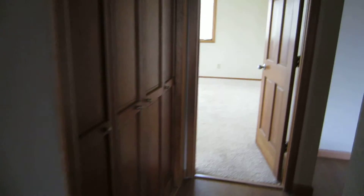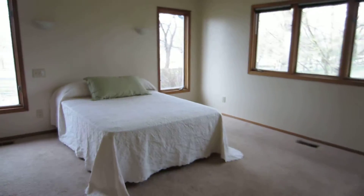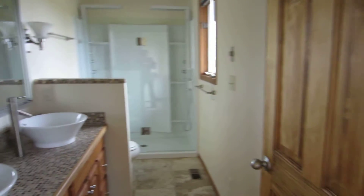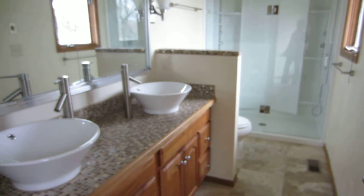Nice hardwood floors. Here's your master bedroom, with a fully updated bathroom.